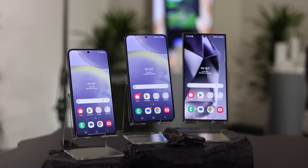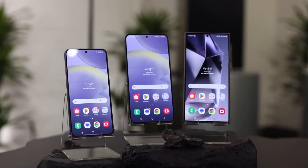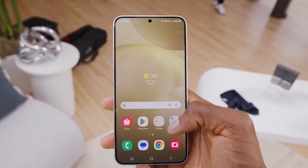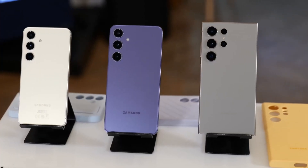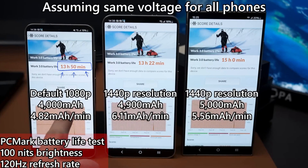All phones in the Galaxy S24 series, set to a 120Hz refresh rate and 100 nits peak brightness, showed improved battery life compared to their predecessors. The S24 lasted 13 hours and 50 minutes, the S24 Plus lasted 13 hours and 22 minutes, and the S24 Ultra lasted 15 hours.